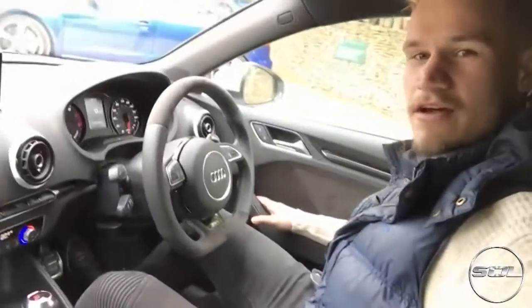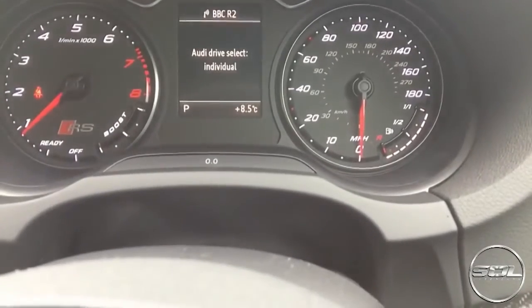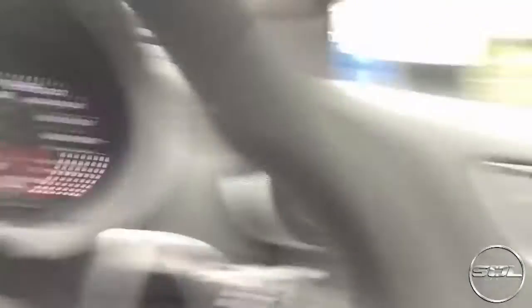I'm behind the wheel of an RS3 and I'm revving it, which is standard. We've got awesome sporty dials, boost up to 180 even though this car is limited to 155. We are going to cruise over — we've got drive select: comfort, auto, dynamic, individual.